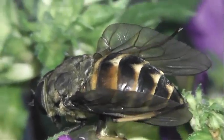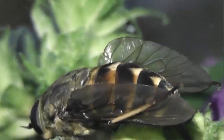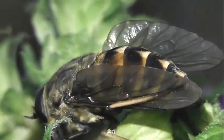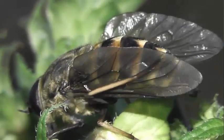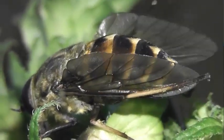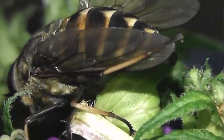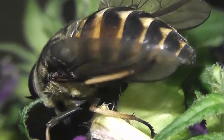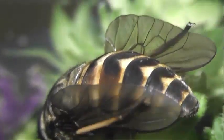Личинка слепня — червеобразный хищник, который охотится в стоячих водоёмах, болотах либо влажных почвах. Отсюда и связь этих кровососов с водоёмами. К тому же именно здесь, на водопое, легче найти жертву среди крупных млекопитающих.